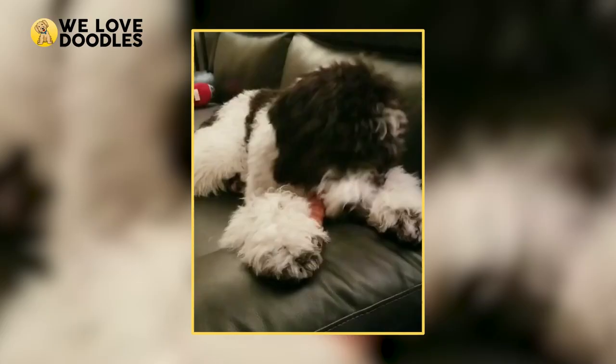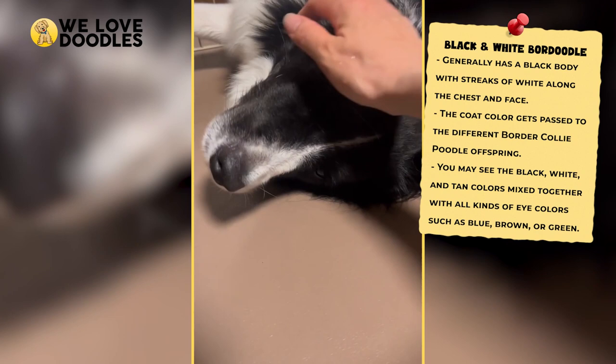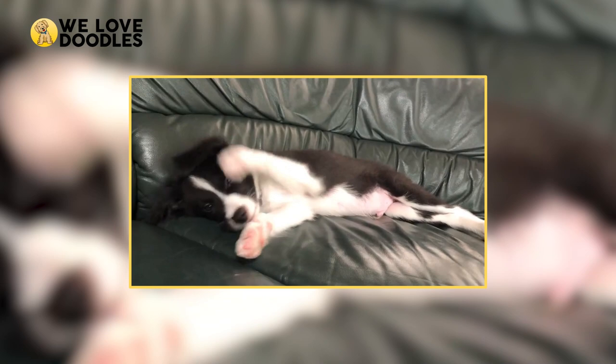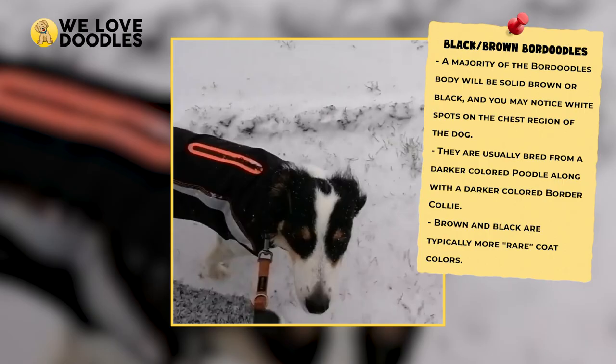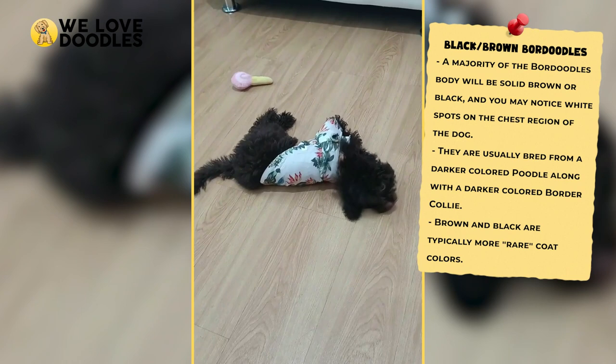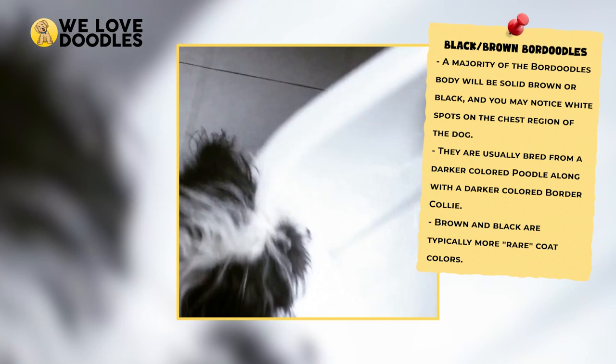Besides the classic Blue Merle look, you can also get a black and white Boar Doodle. This dog will have a mostly black body with streaks of white around the chest and face regions. This is also a mostly dominant genetic characteristic, and so you may see it appear seemingly at random in certain litters. Another two color combinations that you may see are a solid black or solid brown colorway, both of which are very highly sought after. In both of these combos, you may also see touches of white on the chest, and these usually appear when you breed a darker colored poodle with a darker colored border collie. These are somewhat rare compared to the black and white or blue Merle coats, but people are very interested in them because they make the dog stand out and seem more unique.